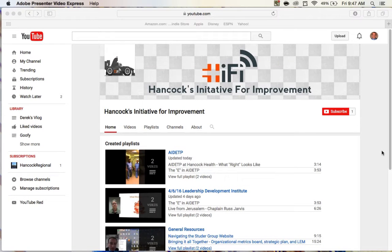Welcome to Hancock's Initiative for Improvement YouTube page. On this channel, you'll find many helpful resources, tips, tricks, and best practices that can help you on your Hi-Fi journey. I'm going to quickly walk through how to best navigate this channel in order to maximize its effectiveness to help you.